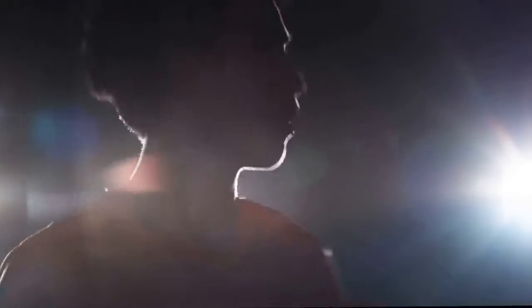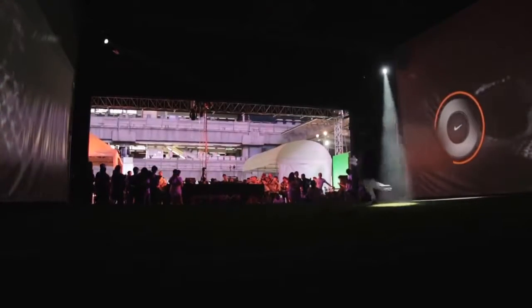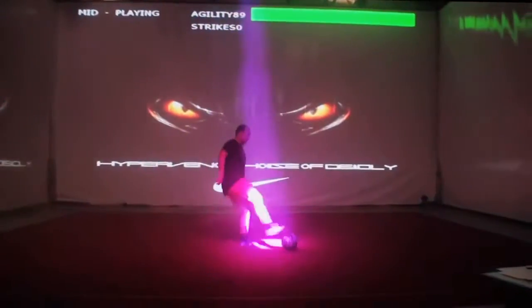So once the player was inside the gameplay area, the first challenge was to control the ball — two ball feeders threw a ball for the player to control. Players were then challenged to hit moving targets and dodge virtual defenders in the form of light beams.